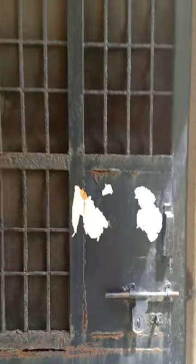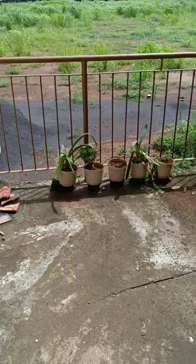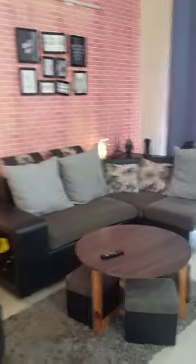Hey guys, welcome to my house. This is NPCL staff quarters which they are providing us. See how I have decorated this — this is the hall.